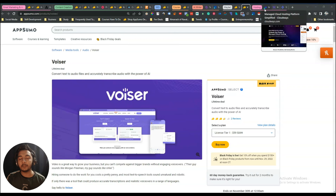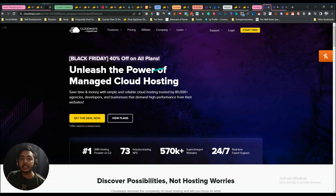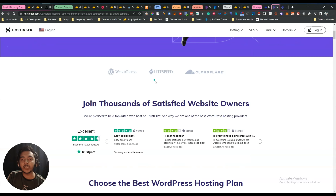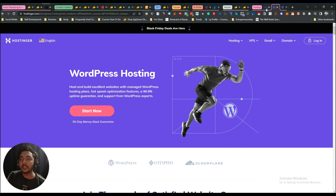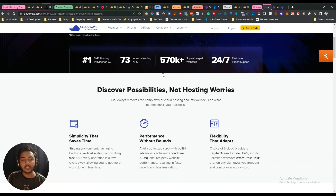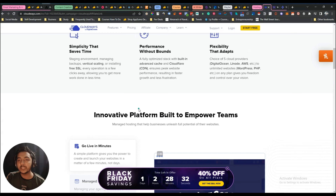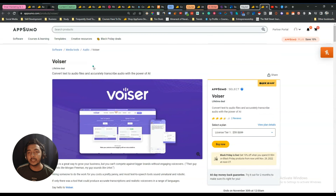Now moving on to hosting plans — I have planned to review hosting plans, so I'm getting three hosting plans: Cloudways, Hostinger, and 10Wave. I'll get the lowest tiers of all three so I can use them and then review them on this channel in the future.